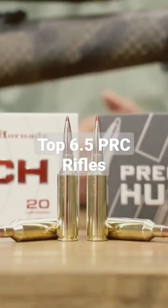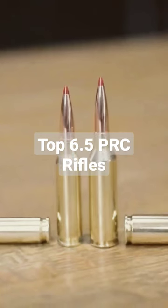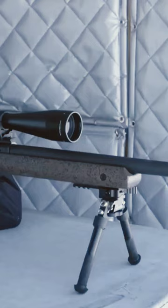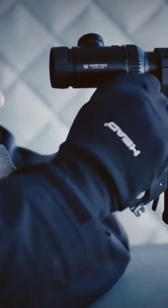Hornady's genius ballistic experts set out a few years ago to outperform their Creedmoor creation. The 6.5 Precision Rifle Cartridge is the end result. Consider it the Hulk of the 6.5 world, and you'll get a sense of what they've accomplished.